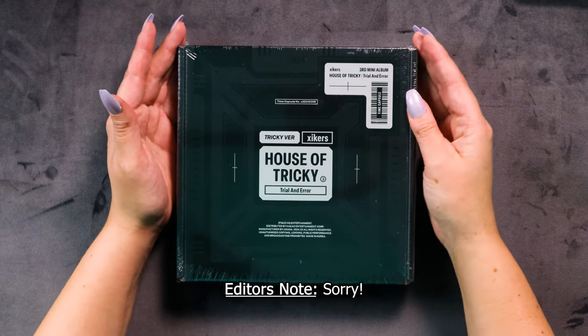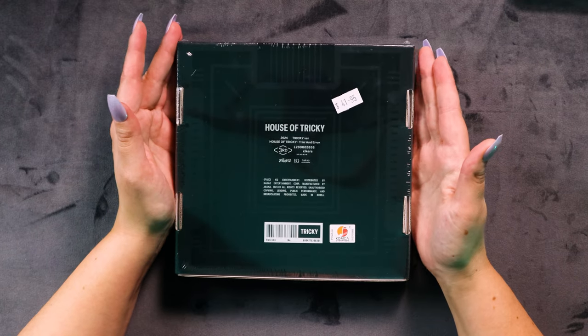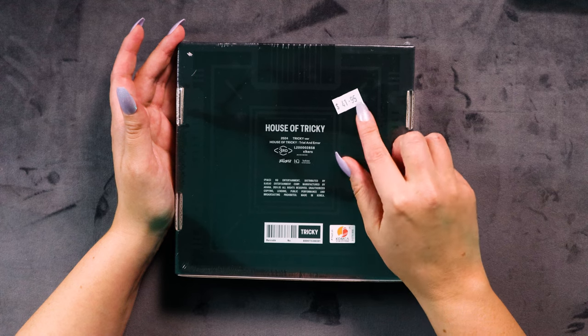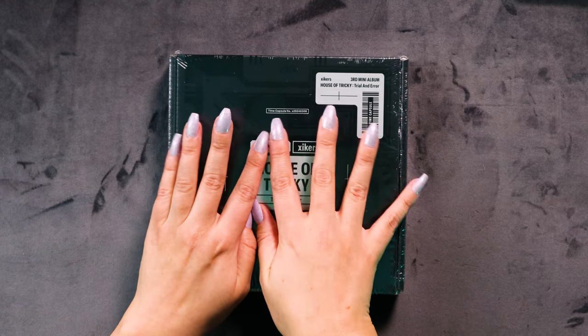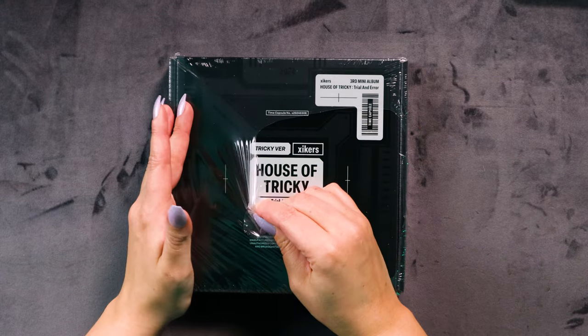That's the end of the sentence! Let's have a look at the back — same, exactly the same, black, and the same price: $41.95. I did actually have a voucher for KPop Time today which was amazing, so I almost feel like I got these for free — girl math! I did just put new nails on last night, so I feel like I've got an advantage with opening albums today.